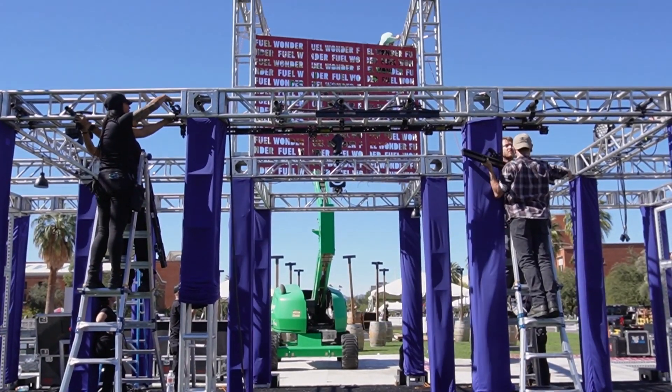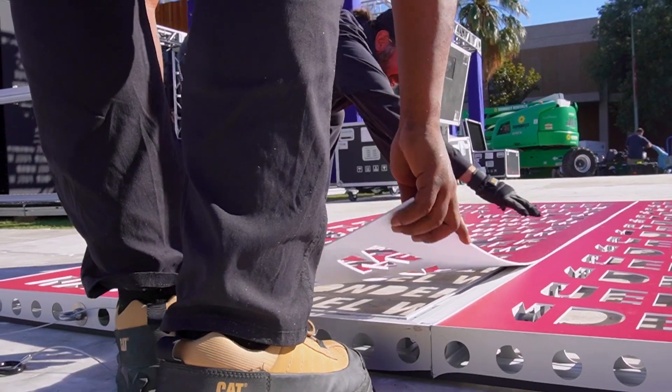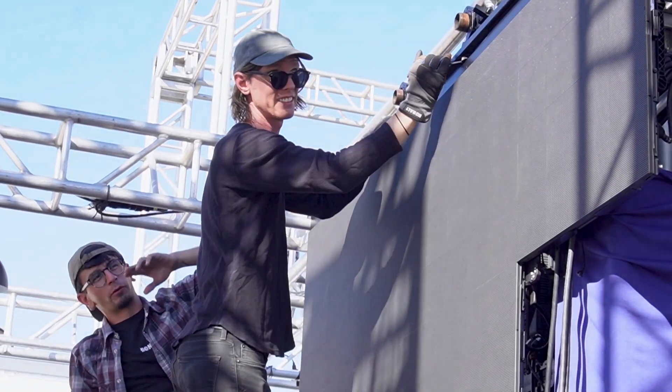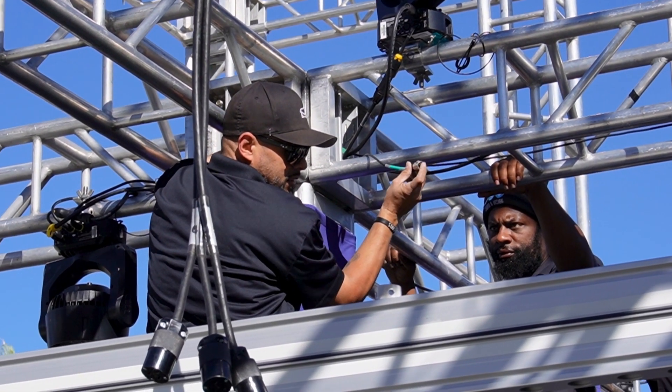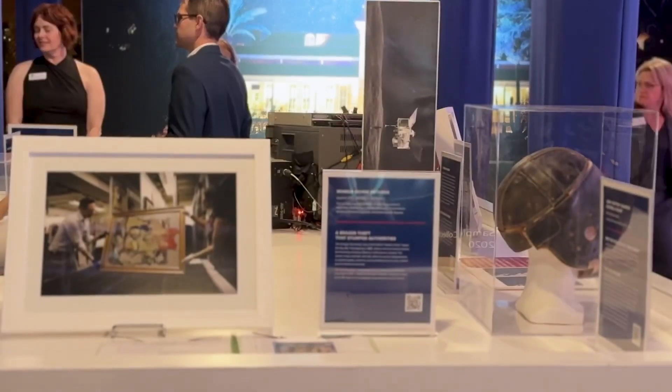We set up a flat surface and built, using truss and other pieces, a two-story structure with signage, LED walls, and lights — just made it an eye-catching piece. Advent then gave us content for the LED wall, and we also built a table they called their artifact table, where they pulled pieces from different departments at the University to showcase for people to look at and read about.